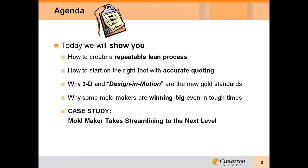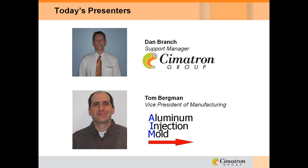Our first presenter this afternoon is Dan Branch, Support Manager for Symmetron. Dan has more than 15 years of tooling experience, and while working for Symmetron, he has been assisting mold makers identify and implement improved design and manufacturing processes, as well as providing customers with world-class technical support.